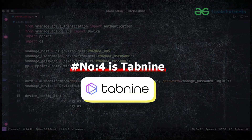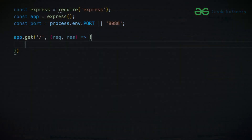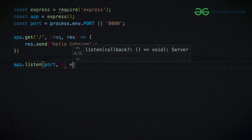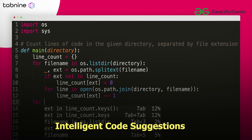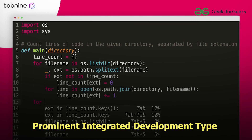Number 4 is Tabnine. It is a code completion assistant driven by artificial intelligence, designed to enhance the efficiency and quality of software development. It supports multiple programming languages, so you can use it with many languages. Tabnine offers intelligent code suggestions and prominent integrated development environment support. Its base version is free and its pro version is available at this cost.